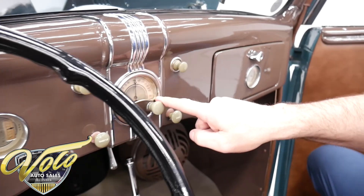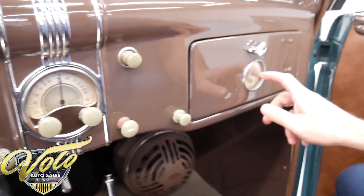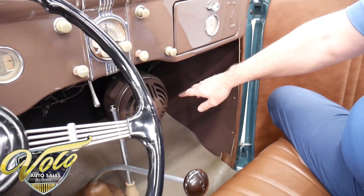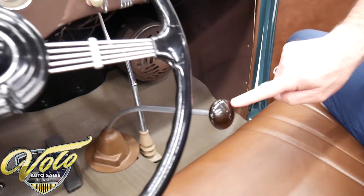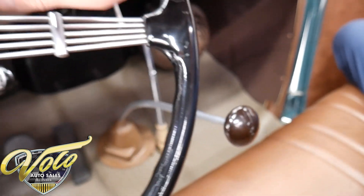Has an optional radio — big deal at the time. Has an optional clock. The glovebox is real nice. Has an optional heater. I don't know if any of this stuff works, but it has it. Look at the V8 logo — they like using their V8 logo. There it is on the gear shift knob, and here it is on the horn button.